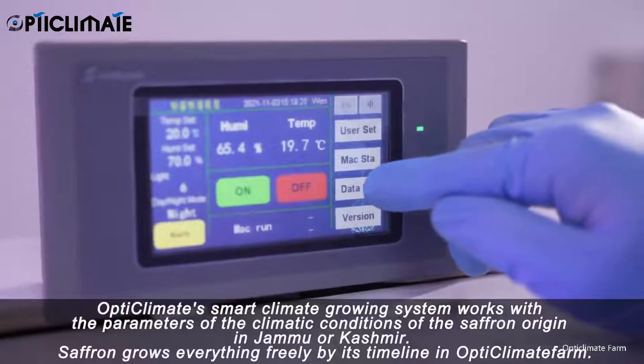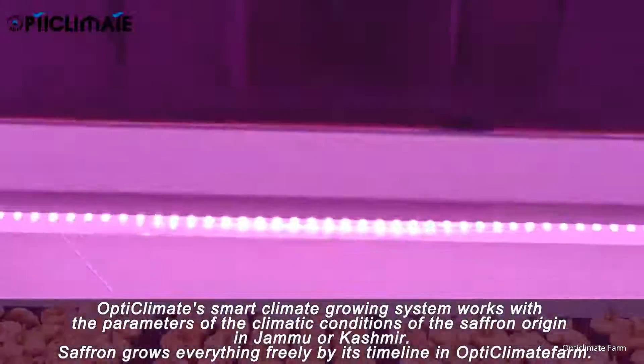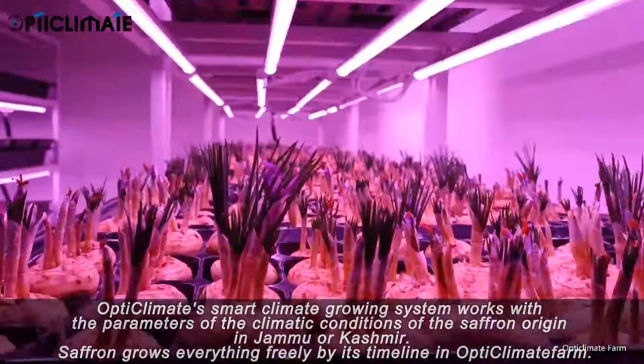The OpticLimit Smart Climate Growing System works with the parameters of the climatic conditions of the saffron's origin in Jammu and Kashmir. Saffron grows entirely freely by its own timeline in the OpticLimit Farm.